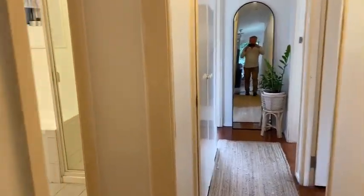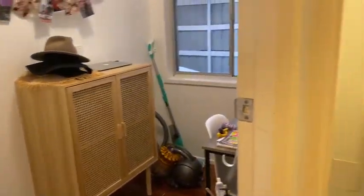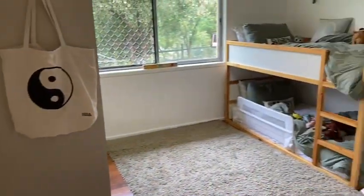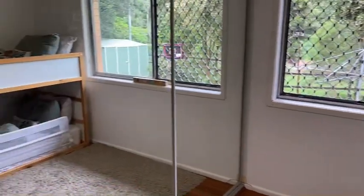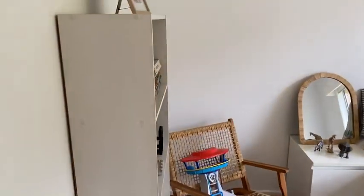Down the hall we have an office study, a toilet, and bathroom, off to another bedroom. A lovely bedroom there with walk-in robes. Second bedroom.